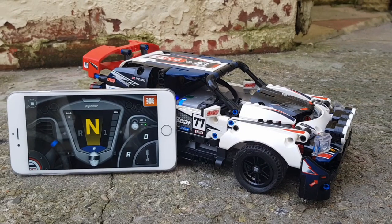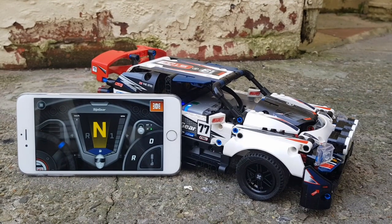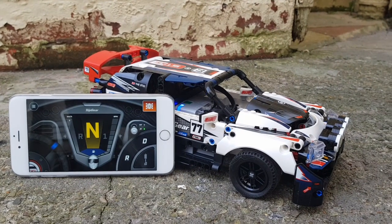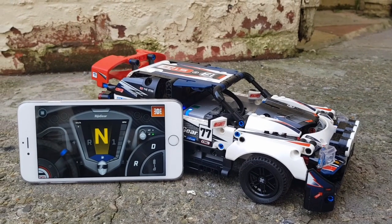What I like about these particular sets is once you've built them, the fun's not over because you download the app, and then it's essentially a remote-controlled car. It has some brilliant little sound effects as well. It's just so much fun. I'm really happy with this little set, and I'm sure you would be as well.